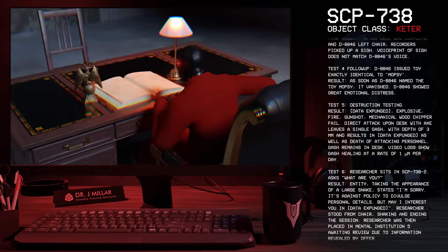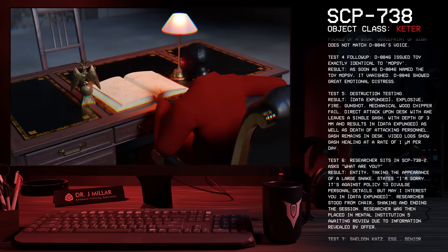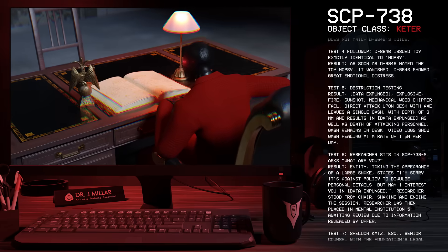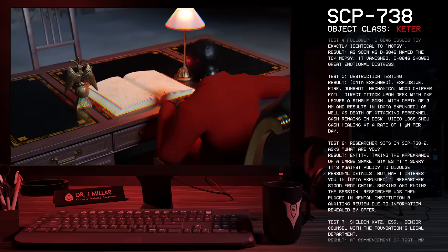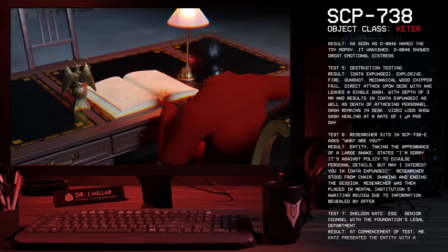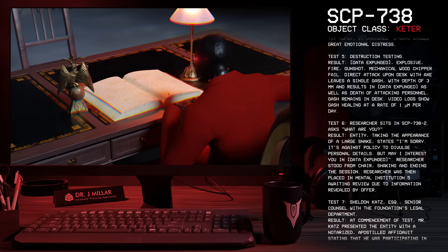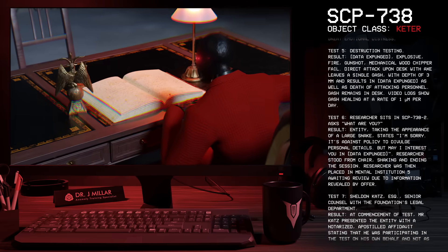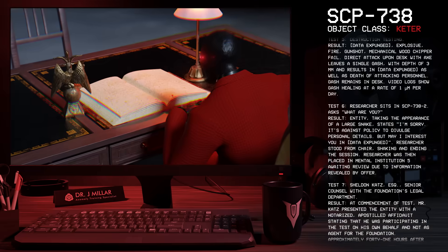Test 5: Destruction Testing. Results: Explosive — Fail. Fire — Fail. Gunshot — Fail. Mechanical wood chipper — Fail. Direct attack upon the desk with an axe leaves a single gash with a depth of 3mm and results in the death of attacking personnel. The gash remains in the desk. Video logs show the gash healing at a rate of 1 micrometer per day.